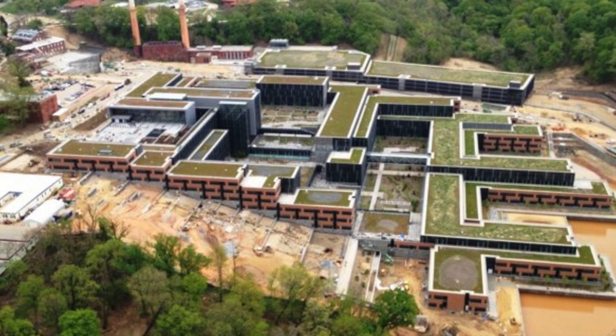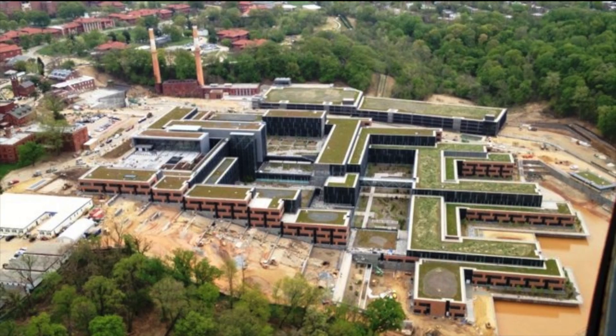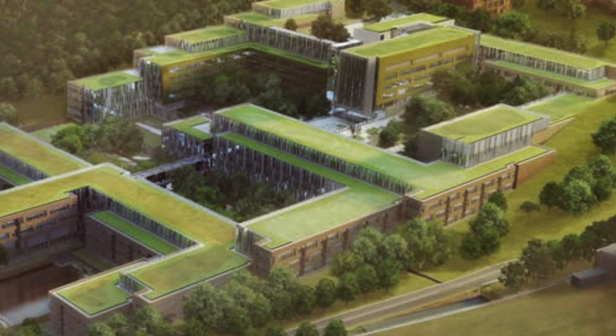Phase 1, the multi-award-winning United States Coast Guard Headquarters, delivered in 2013, and its portion alone involved the largest excavation project in D.C. history, creating 1.6 million cubic yards of dirt.